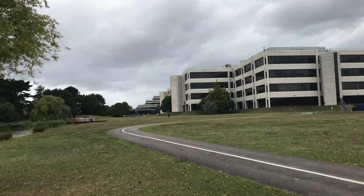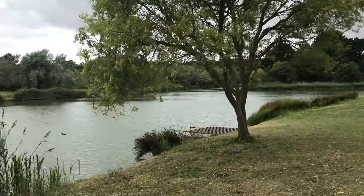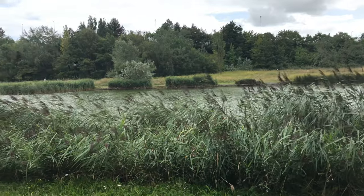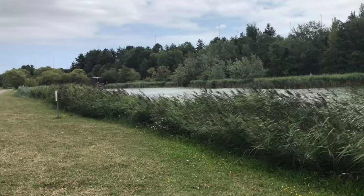It looks like they've turned a lot of this area into a nature reserve and nature trail kind of place now, and it actually looks really, really nice. I haven't been down this way for a few years, not since they started doing it all up. It does look really, really lovely now.